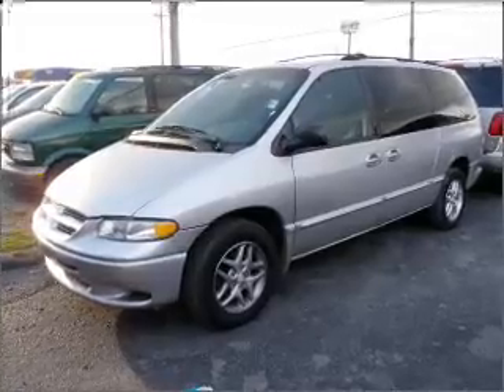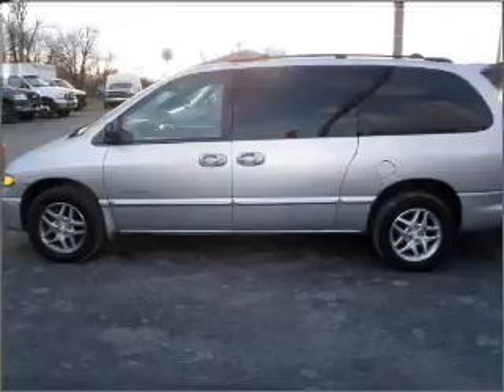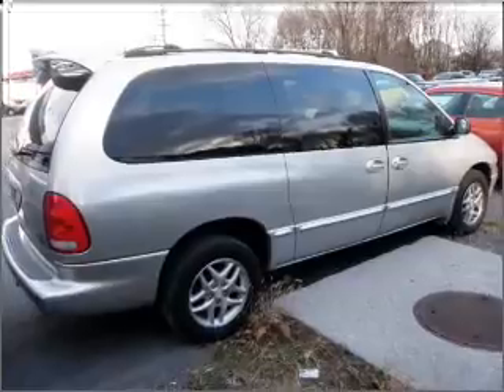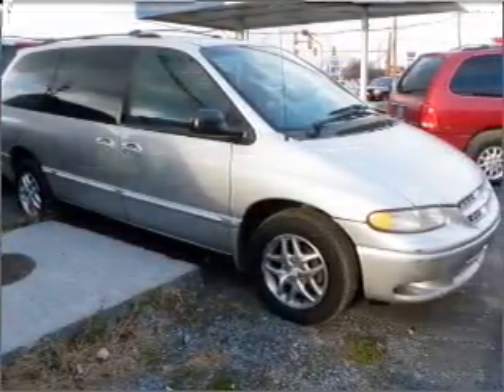Whether heading out on tour or hauling the kids to soccer, this 2000 Dodge Grand Caravan SE is the vehicle you need. This Grand Caravan has a 3.3-liter 6-cylinder 12-valve engine and a 4-speed automatic transmission, and has a silver exterior and a grey interior.